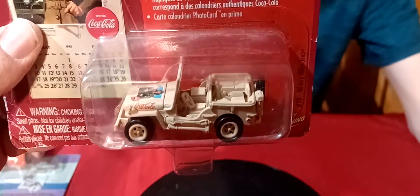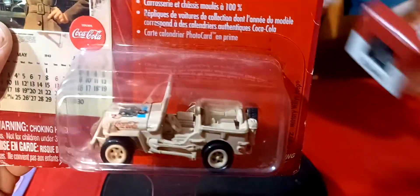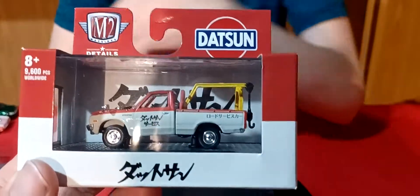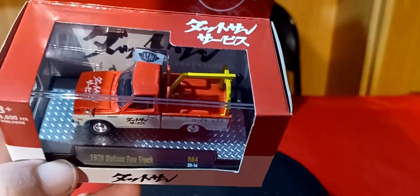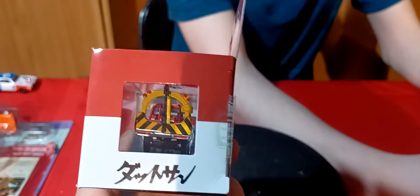And then we got this Coca-Cola Series military Jeep. That's a pretty cool one — it's got a spare tire and a gas tank in the back. We got a shovel and an axe on the side. And we got the Datsun — an M2. These are tough-to-come-across Datsun trucks. Hard to find. It's a 78 Datsun pickup. It's got Chinese writing on the hood and on the side. That's pretty cool.